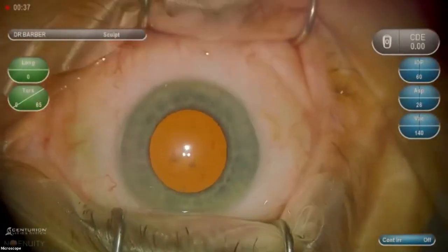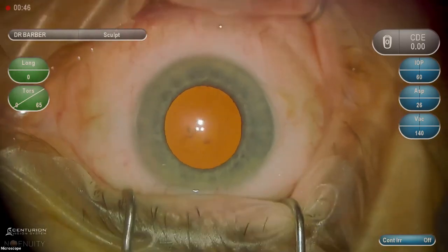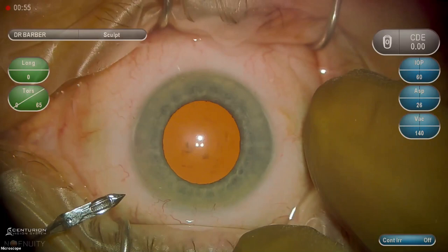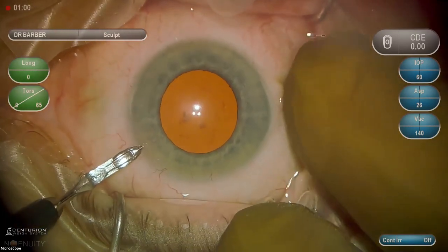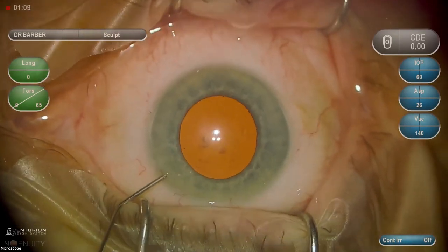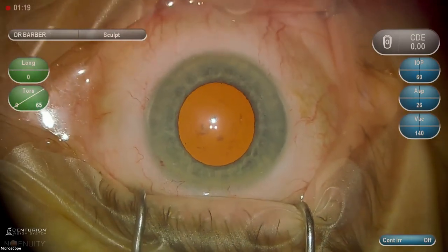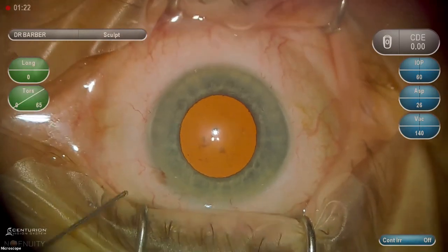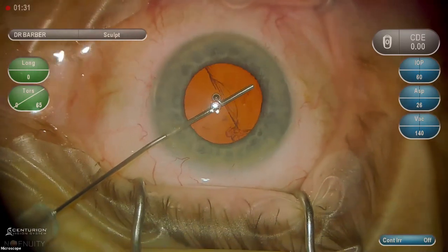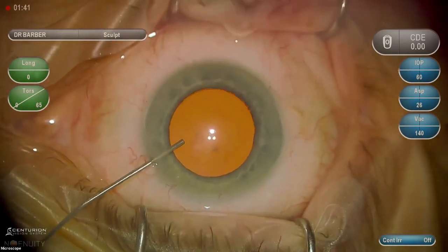This is our MIGS patient — a manual surgery with a somewhat small pupil. This patient takes tamsulosin, so we will most likely use a Malyugin ring. The pupil never gets bigger during a case, only smaller. I'm going to try a little epinephrine and lidocaine intracameral here to see if it gives any more dilation. Of course we can also use our dispersive viscoelastic. This patient has moderate glaucoma, taking two drops, with pressure in the low twenties — an ideal MIGS candidate.